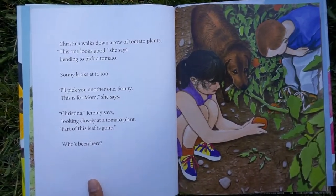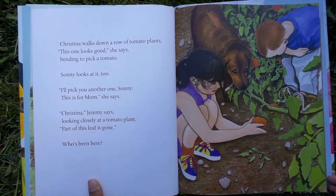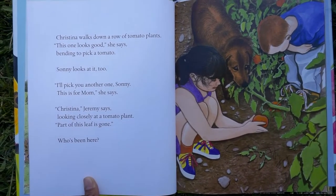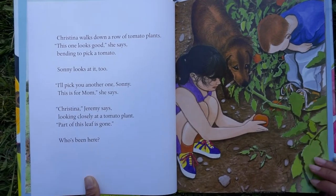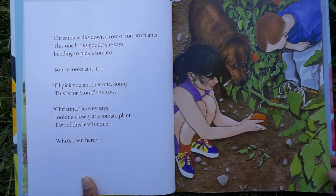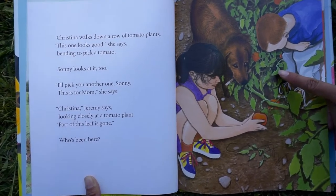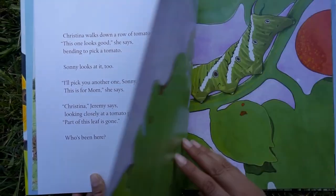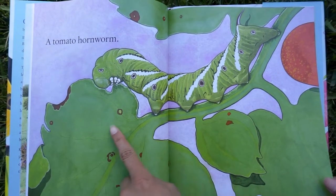Christina walks down a row of tomato plants. This one looks good, she says, bending to pick a tomato. Jeremy says, looking closely at a tomato plant, part of this leaf is gone. Who's been here? Who do you think ate the leaf? A tomato hornworm — look, that's been eating the leaf.